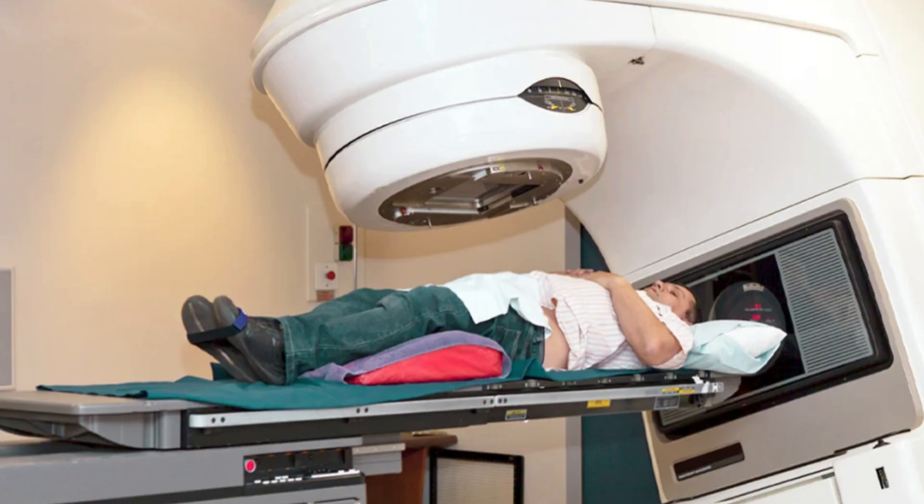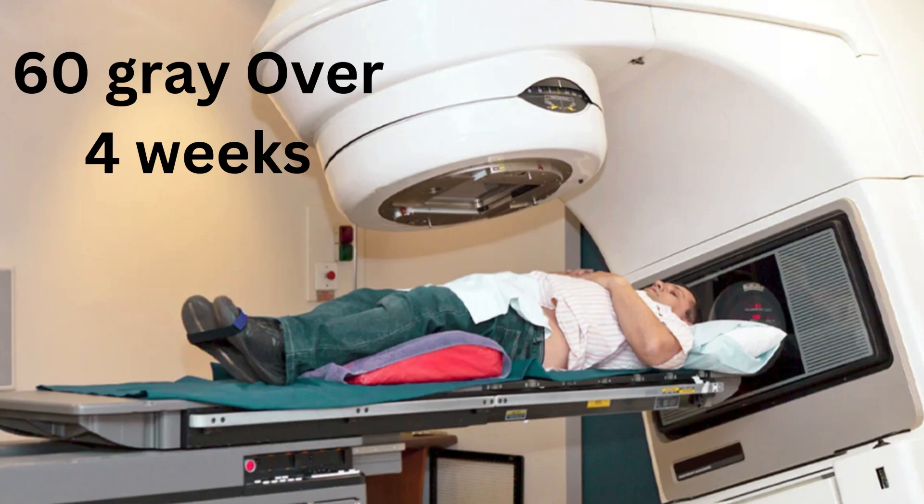Next up is radiotherapy. Jeff will receive 60 Gray over 4 weeks. This high-dose radiation is designed to destroy cancer cells while minimizing damage to healthy tissue. But even with this treatment, there's still a risk of recurrence.